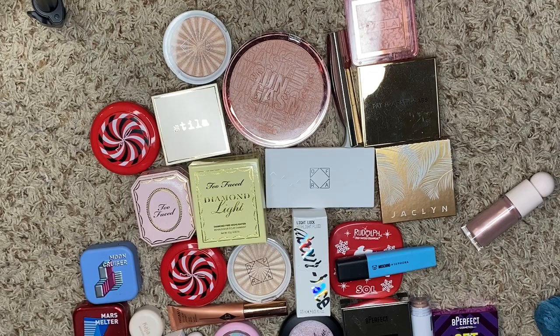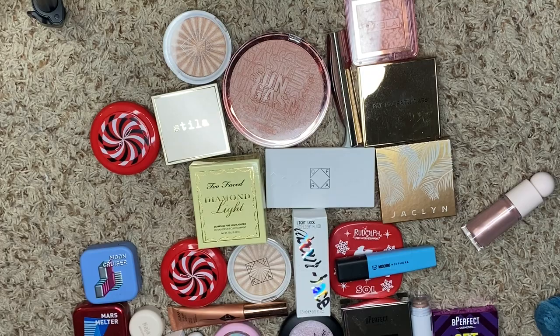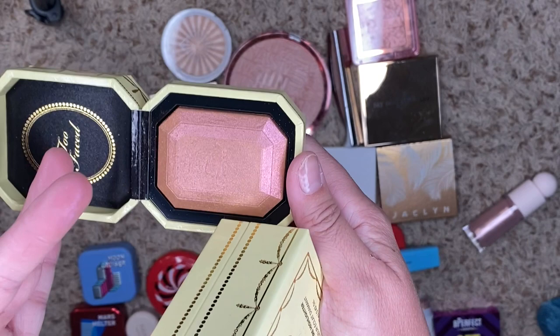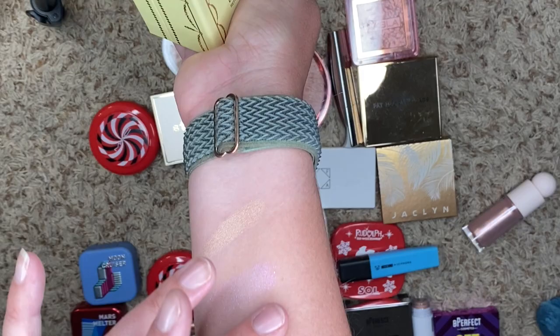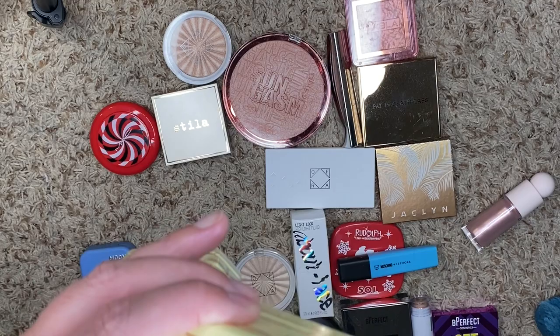I have a few from Too Faced. This is Diamond Fire — I love this one. It's such a great highlighter, gorgeous, so we're going to keep it. This one, on the other hand, is still in its box. This is Canary Diamond. It doesn't really appear too dark on my skin — it's a bronzy pink, which is really pretty — but I think it is just a little bit too dark for me, so we're going to get rid of this guy.